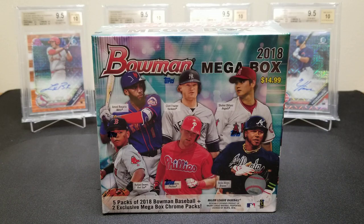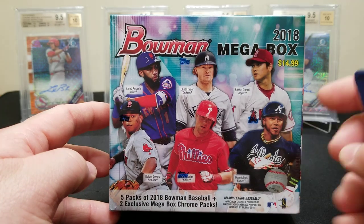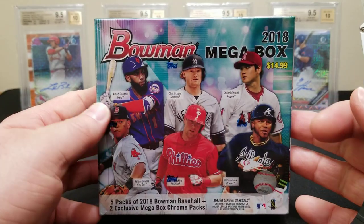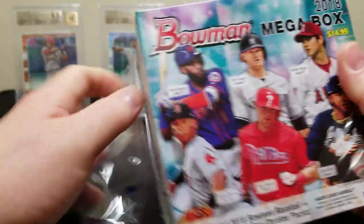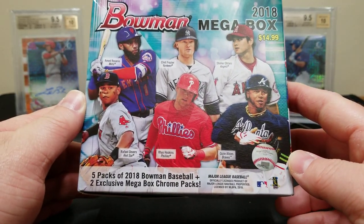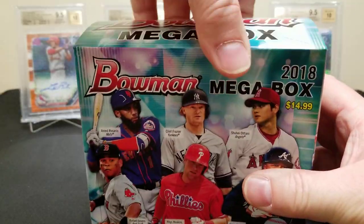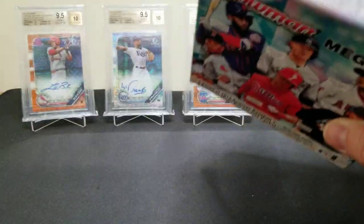Hey everyone, welcome back to the channel. Today we're going to break into some 2018 Bowman mega boxes — we picked up two of these at a decent price. These were $14.99 last year, now $19.99, and you're lucky to find one for $35 or less. We're looking for autographs, color, photo variations, short prints — I'd love to hit a Ronald Acuna short print. You get five regular packs and two exclusive mega chrome packs, which we'll save for last.